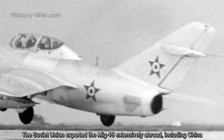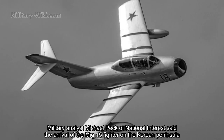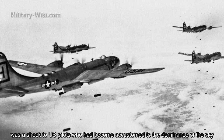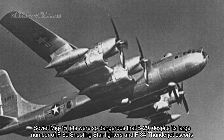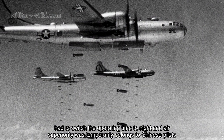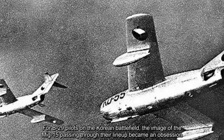The Soviet Union exported the MiG-15 extensively abroad, including to China. When the Korean War broke out, MiG-15s controlled by Chinese and Korean pilots began appearing on the battlefield. Military analyst Michael Peck stated that the arrival of the MiG-15 on the Korean Peninsula was a shock to US pilots who had become accustomed to dominance of the sky. Soviet MiG-15 jets were so dangerous that B-29s, despite large numbers of F-80 and F-84 escorts, had to restrict their operating hours, and air superiority temporarily belonged to Chinese pilots.